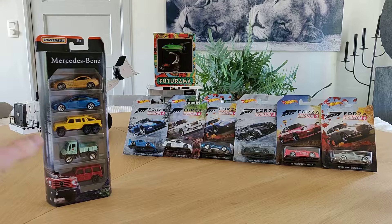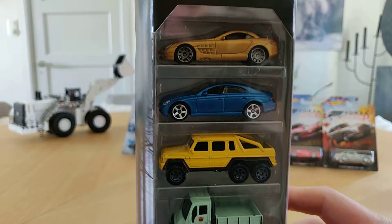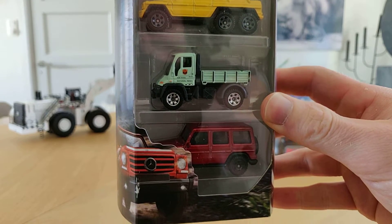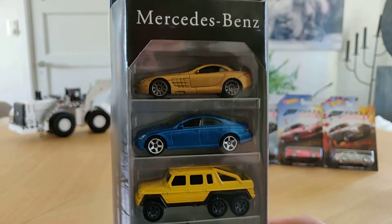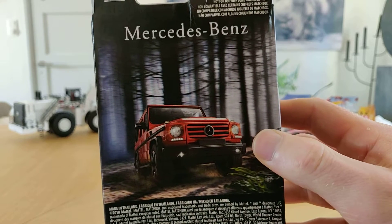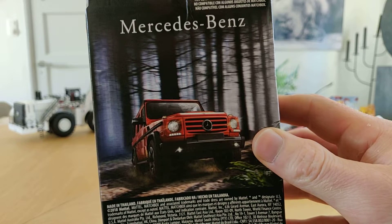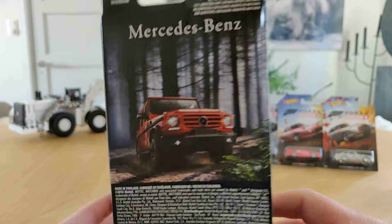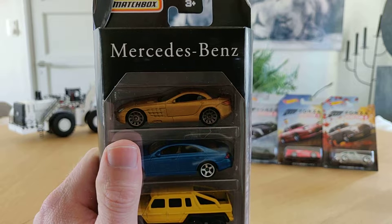I was lucky to find this in store — there was only one — and I was on the lookout for it for a long time. Now I finally got it. Here we can see the back: a beautiful picture of this Mercedes-Benz G-type G63. It's a garage box on wheels, so let's open it up.